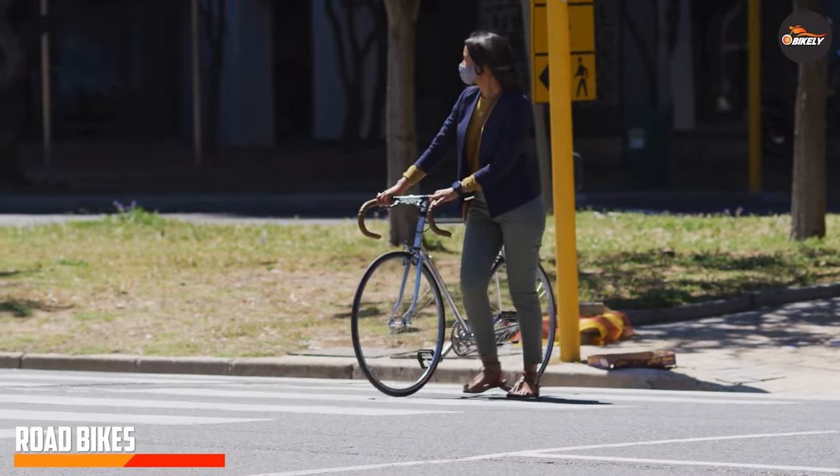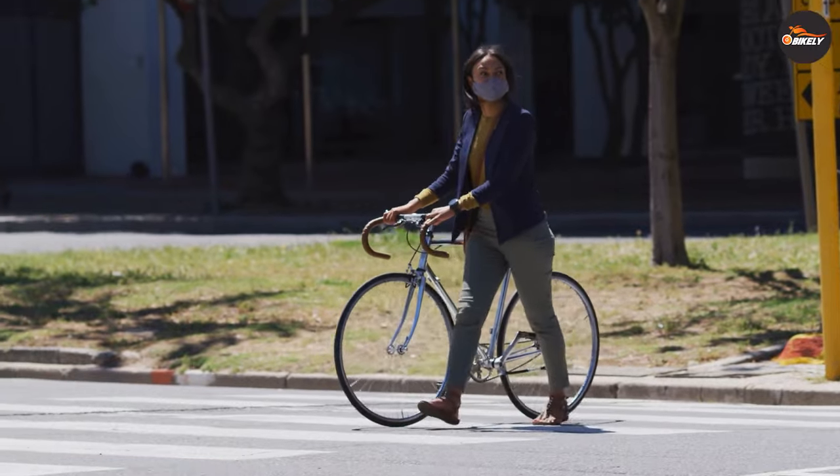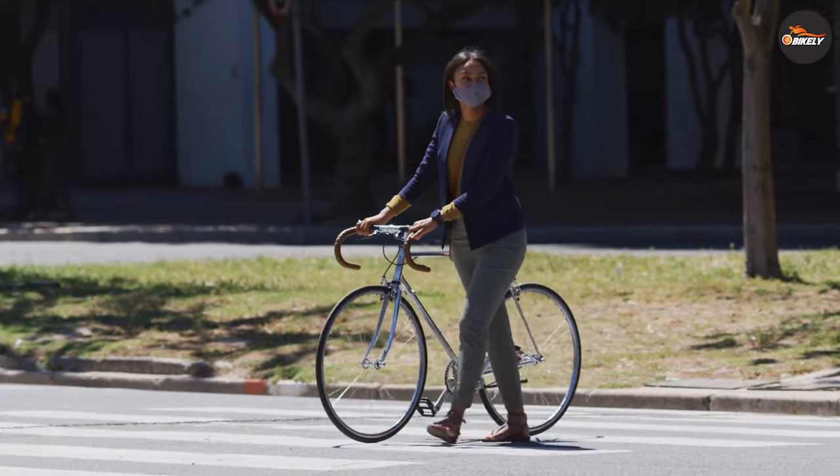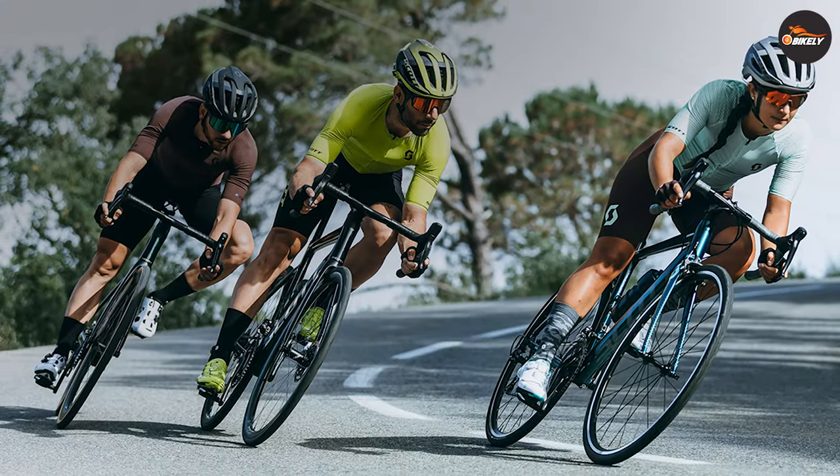Now, let's shift our focus to road bikes, which are designed for speed and performance. These bikes are often seen on race courses and are built to maximize efficiency. Let's explore the characteristics that make road bikes stand out.